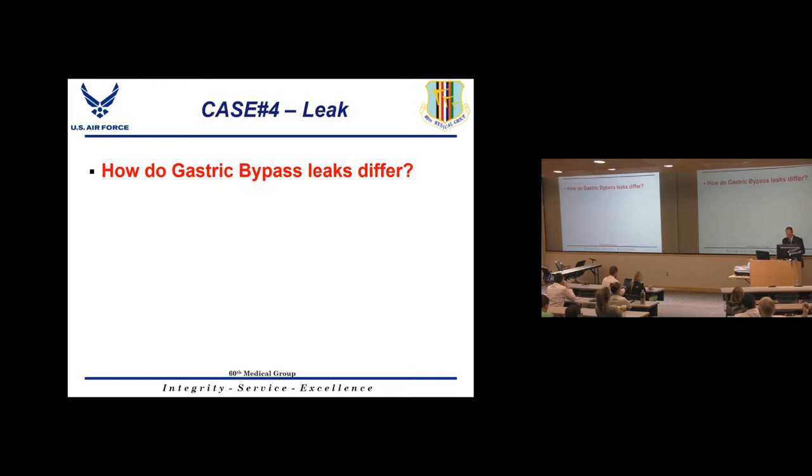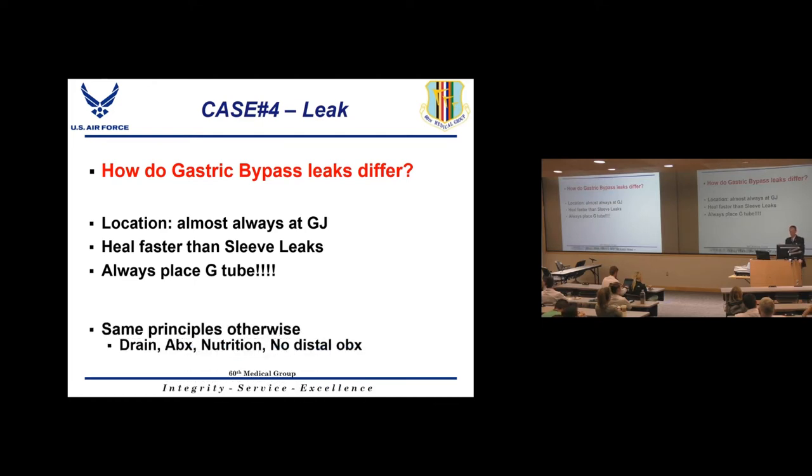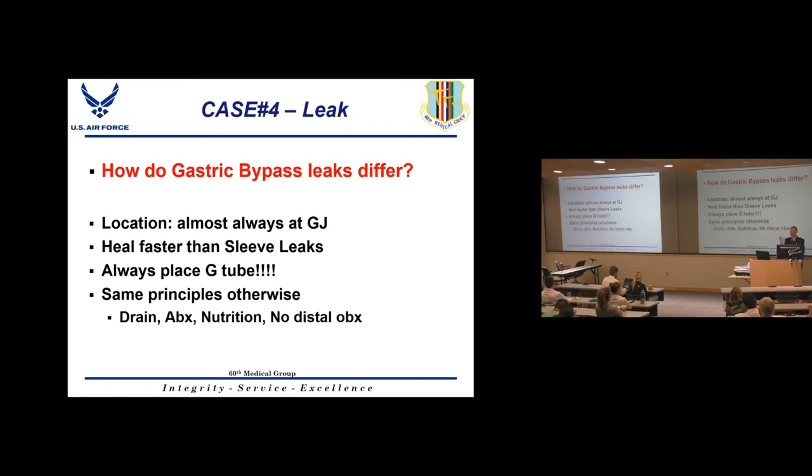Gastric bypass leaks differ from sleeve leaks: they usually occur at the gastrojejunal anastomosis, heal much faster than sleeve leaks, and you still have access to the stomach for a G-tube. In gastric bypass leak patients, always place a G-tube for enteral nutrition — no J-tube needed. The same principles apply: drain the abscess, give antibiotics, provide nutrition, and verify no distal obstruction.